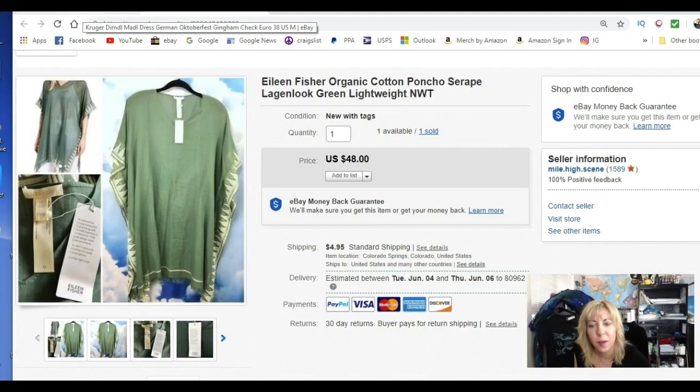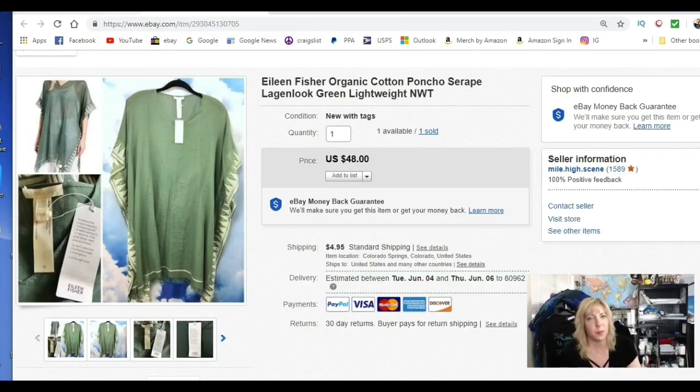Back to those outlet mall finds — again, outlet malls are another good sourcing spot besides thrift stores. Between here and Denver there's a huge outlet mall with Coach, Levi's, Gap, Tommy Hilfiger, and I'll scrounge around in their clearance sections too.